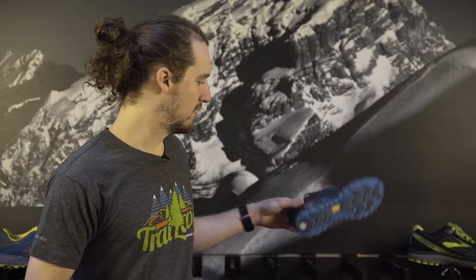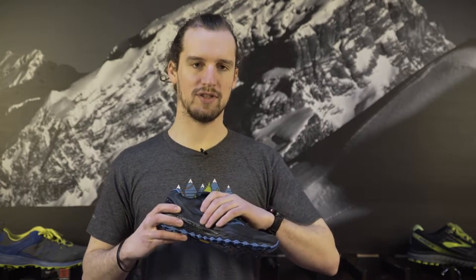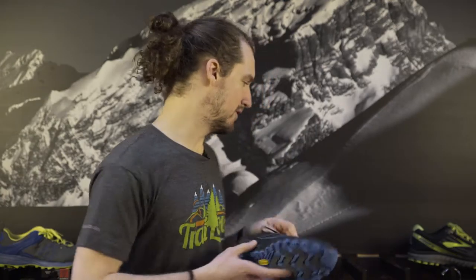We have another product from Saucony — this is the Saucony Peregrine Ice Plus. You've got a great Arctic grip midsole there. It's going to do a great job of gripping whenever you run across that black ice. You've also got a water-resistant upper that's going to keep your feet dry.